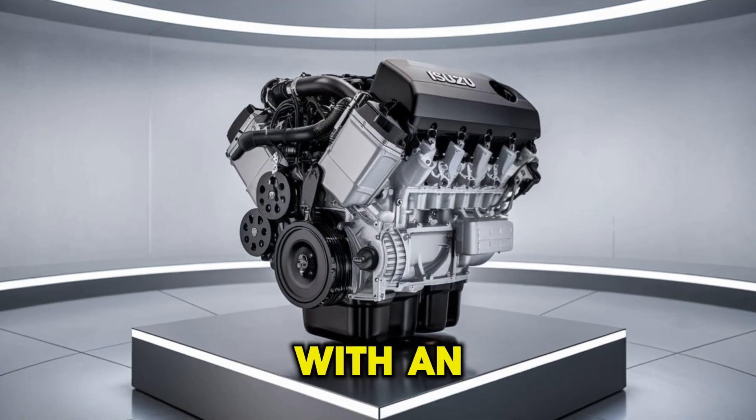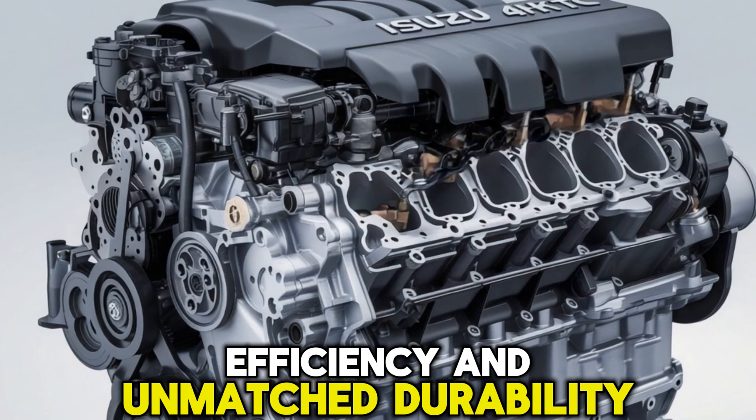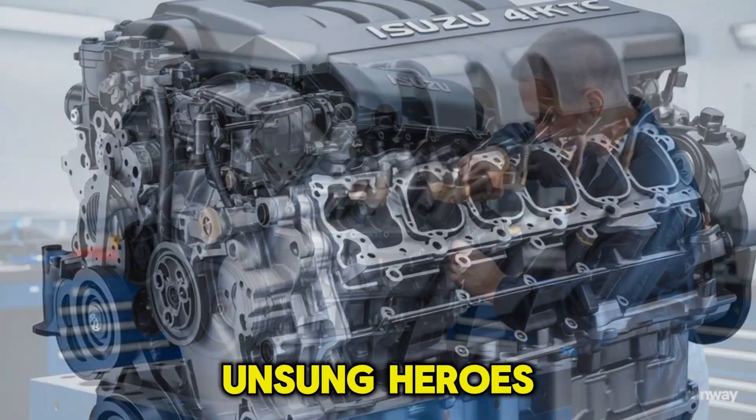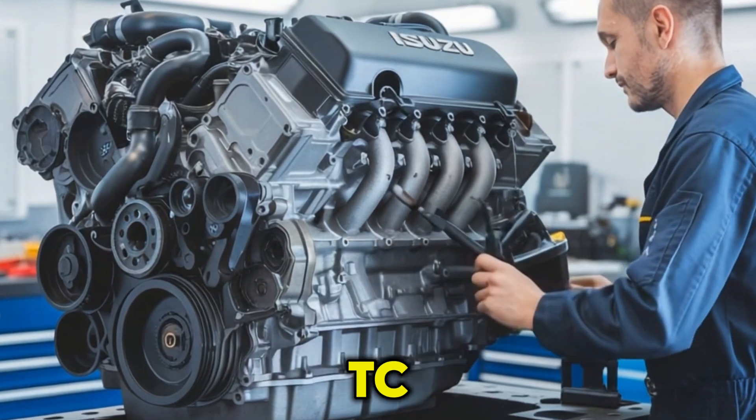Imagine powering your vehicle with an engine that's built for reliability, efficiency, and unmatched durability. Today, we're diving deep into one of the unsung heroes of diesel engines, the Isuzu 4HK1TC.